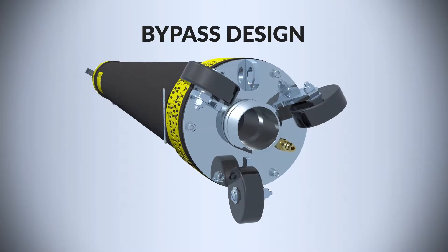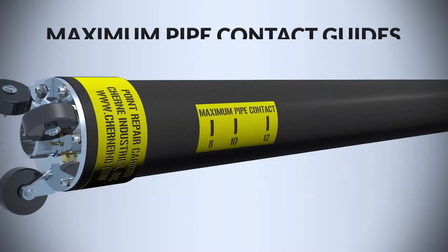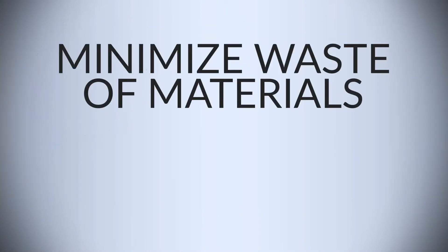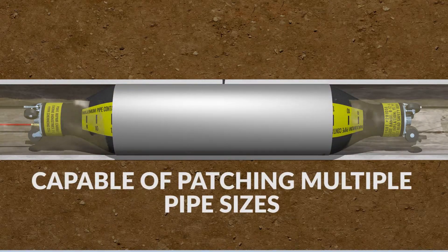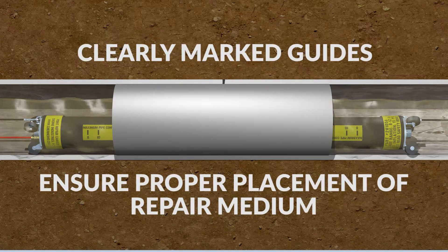Bypass design allows sewage bypass during repair — no need to shut down the line — and maximum pipe contact guides ensure proper placement of repair medium to minimize waste of materials and increase productivity. Each carrier is capable of patching multiple pipe sizes and has clearly marked contact guides to help ensure proper inflation and pipe contact.